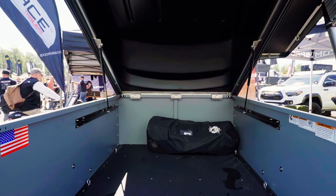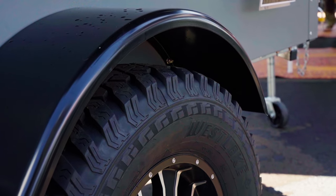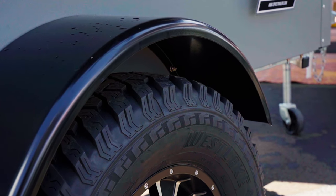This has standard features like heavy duty gas cylinders, 72 inch space bars, those all-terrain 15 inch tires, and a spare included with that.